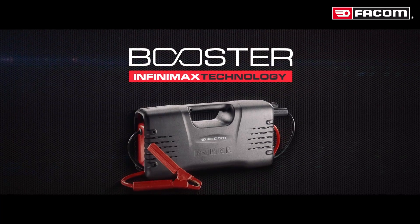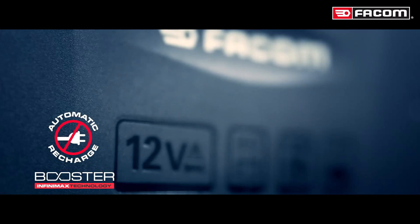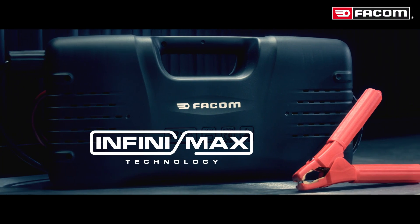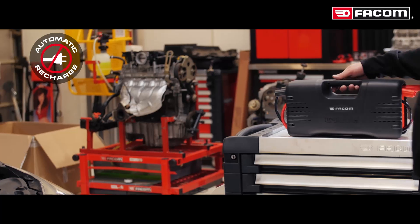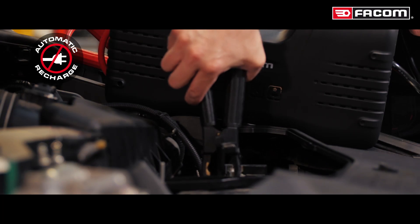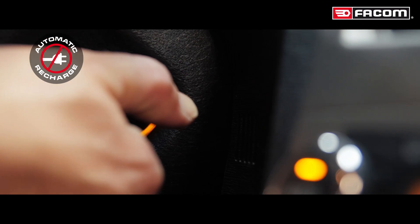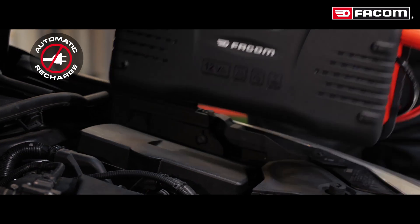Vacuum presents the ultra-compact Infinimax Technology booster. No plugging in or recharging — always ready for action. With Infinimax Technology, it's so simple: connect the booster to the vehicle's battery, start the vehicle, disconnect it, and there you go.